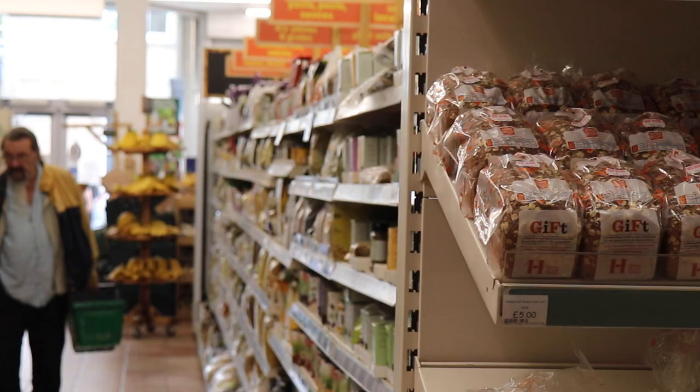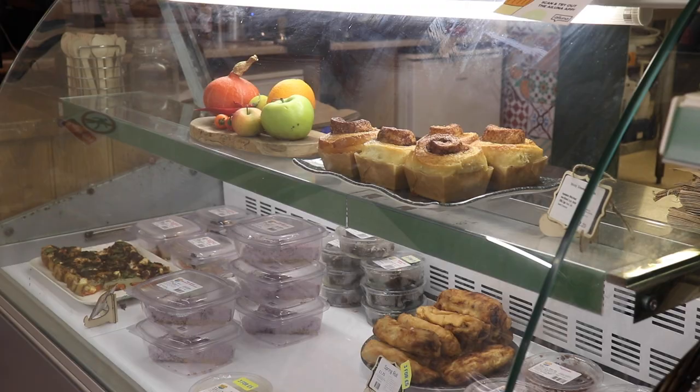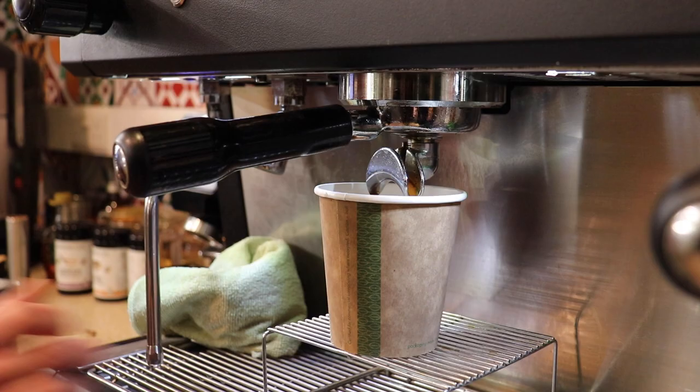We also have a huge range of staple products such as artisan bread and package-free fruit and veg. We've got a deli at the back providing coffee, and they also make a lot of on-the-go foods such as sandwiches, salads, and other things like that.